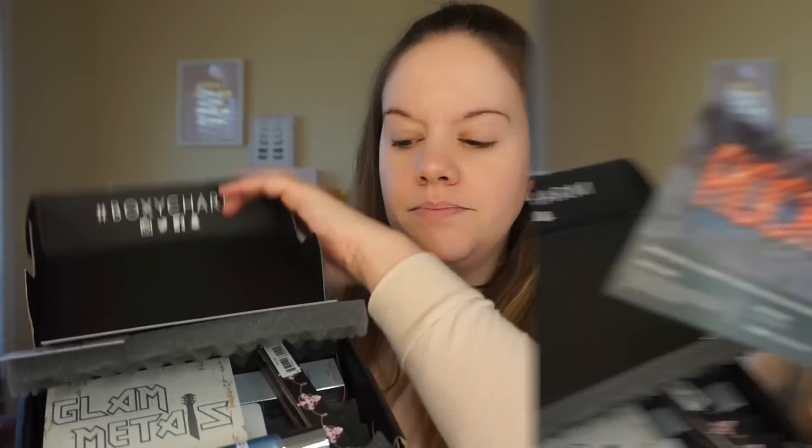Hi guys, welcome to my channel! Today I am filming my BoxyCharm for the month of January 2018. I still don't know where 2017 went, but I've basically just opened it. I've seen a lot of sneak peeks because now they just kind of tell you everything before you even get the box, and there might be one or two things you might get one version of or a different brand. So this is my box — let's start by opening it up. This is the Rock 2018, and I'm gonna use the products for you so you can see them in action.